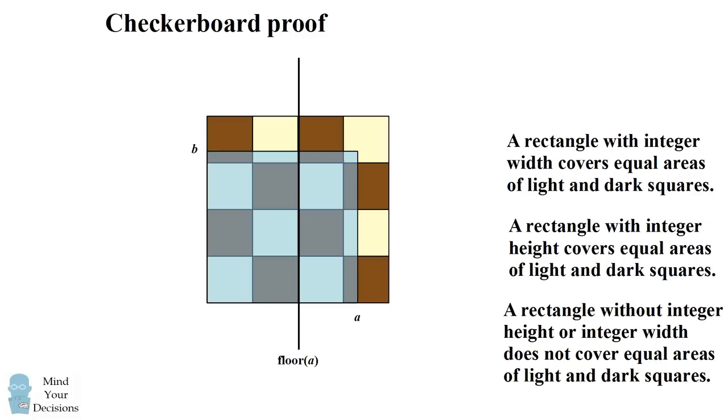Where it will line up is when we round the number A down — we'll call this the floor of A. And it'll line up by rounding the height B down to the floor of B. So we've placed this rectangle and divided it up into four different sections on our checkerboard. The lower left quadrant has a width of floor of A and a height of floor of B — both integers — so this region clearly covers equal areas of light and dark squares. The region above it has a width equal to the floor of A, an integer width, so it also covers equal amounts. The third region has a height equal to the floor of B, an integer height, so it also covers equal amounts of light and dark squares.